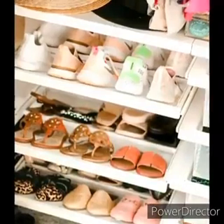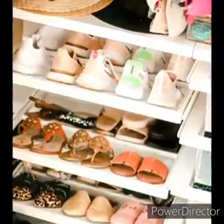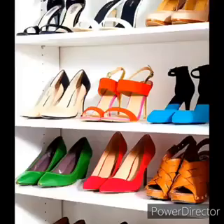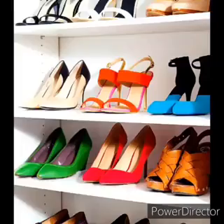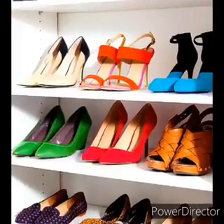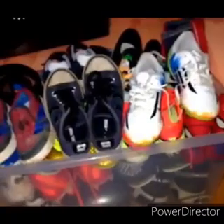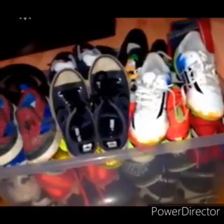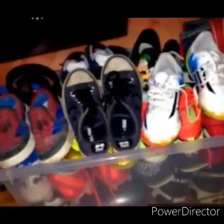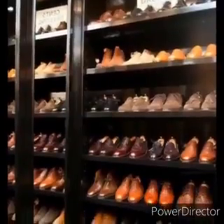This would be sister's shoes, all colourful and girly. And this would be mommy's shoes. Mommy's shoes usually have high heels. This would be brother's shoes. I think I see Spider-Man shoes as well. And this would be daddy's shoes.